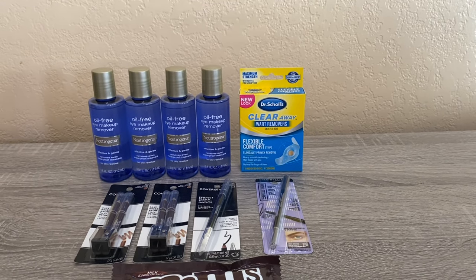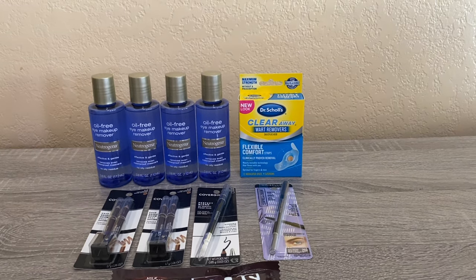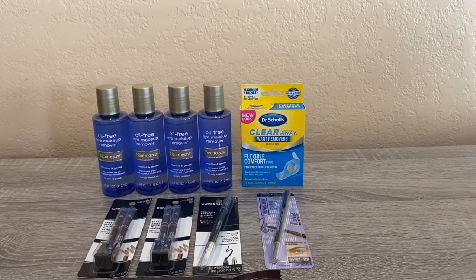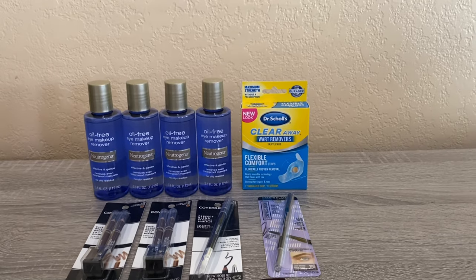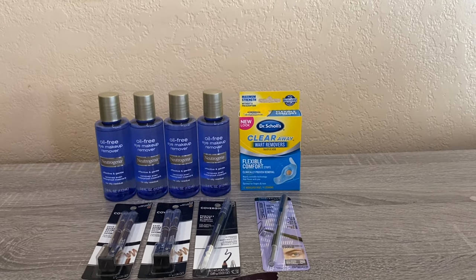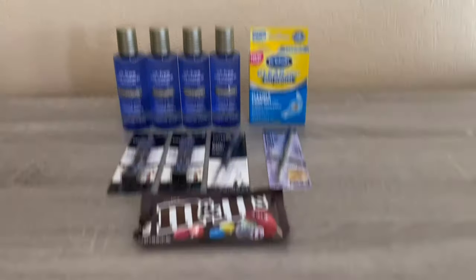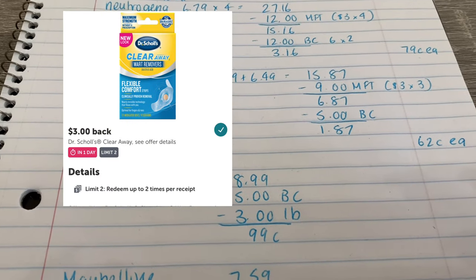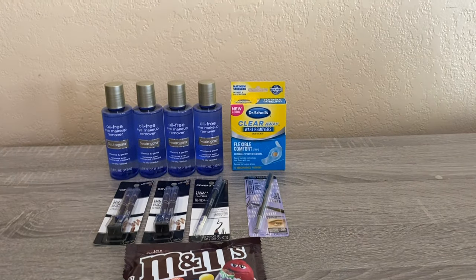I also did the Dr. Scholl's again — I think it's a monthly deal with a limit of four. I did it once on my other video and again here. They're 25% off and when you buy one you get a $5 bonus cash. The wart remover is regularly $11.99, so 25% off made it $8.99. I got $5 back in bonus cash, and my Ibotta also reset with $3 back, so I paid just $0.99 for that one.